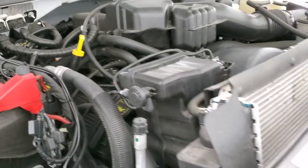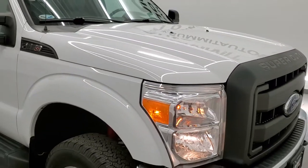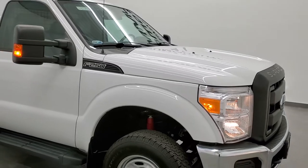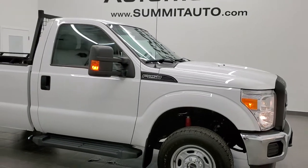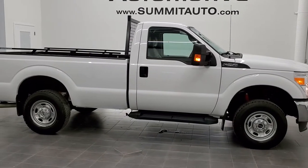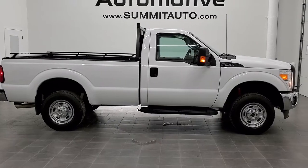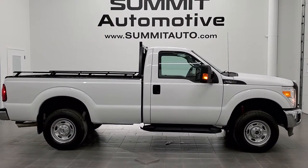I would highly recommend this truck from a quality and condition standpoint. To see more pictures of this truck or one of our other 450 new and used cars, trucks, SUVs, minivans, Wranglers, half tons, three-quarter tons, one tons — you name it, we got it — go to www.summitauto.com.